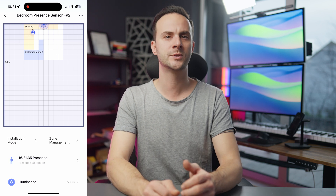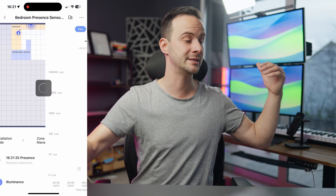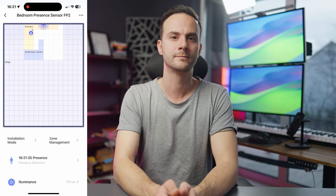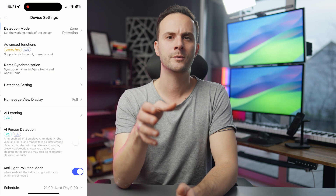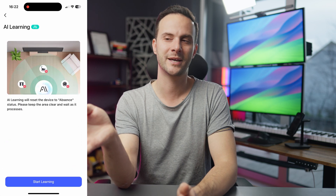This feature allows for smart conditions like don't switch on the light in the bedroom if someone else is still sleeping. It also has a built-in light sensor. But while Acura was at it, they could have added a temperature and humidity sensor as well, in my opinion.